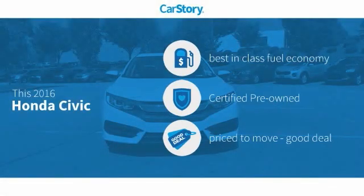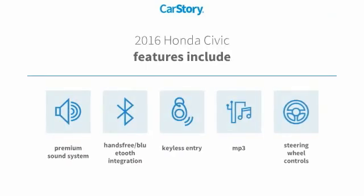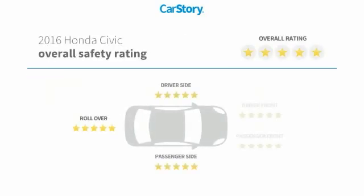Car story research indicates this vehicle as having best-in-class fuel economy, certified pre-owned, and a good deal. Features also include keyless entry, premium sound system, steering wheel controls, MP3, hands-free Bluetooth integration, and has been listed as an IIHS Top Safety Pick with these ratings.